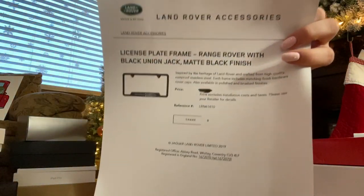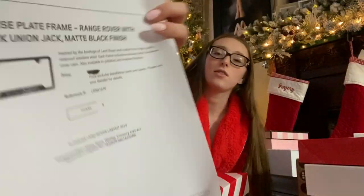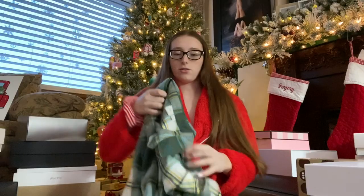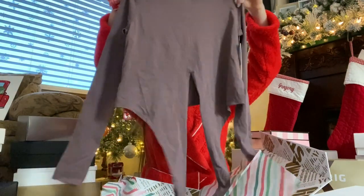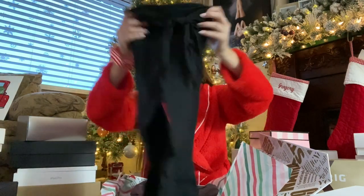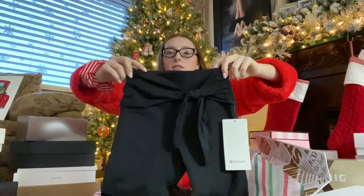I got a new license plate — it's black and it says something with the British flag on it. These pajamas from Nordstrom — it's like a night dress, it's a flannel, super cozy, long sleeve, ties in the front and wraps around to the back, and it's like purple. And these Lululemon leggings — you can never have too many of those — and they also tie in the front.